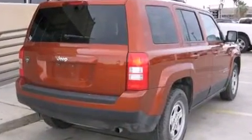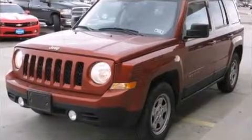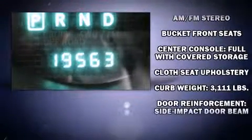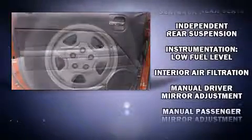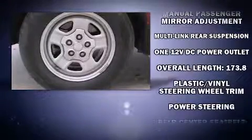For added security, dynamic stability control supplements the drivetrain. It distinguishes itself from the competition with features such as a tachometer, variably intermittent wipers, an outside temperature display, front fog lights, a roof rack, and cruise control.